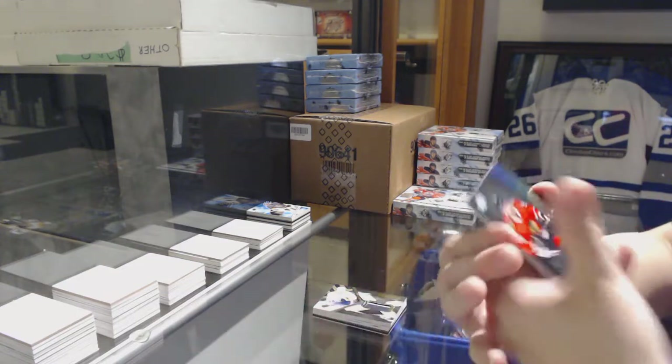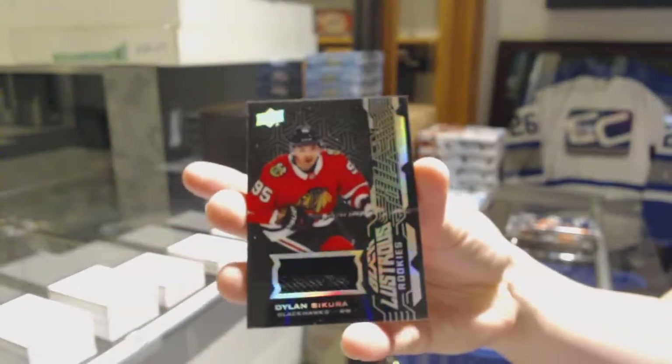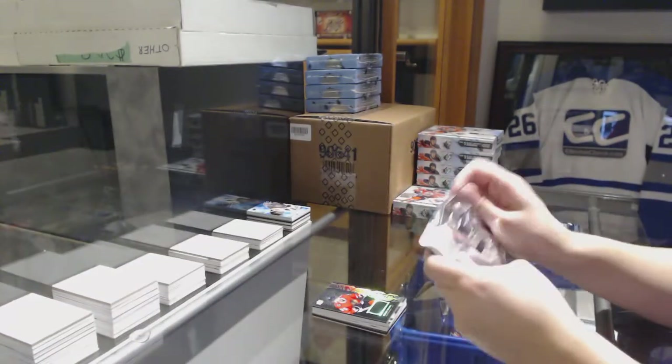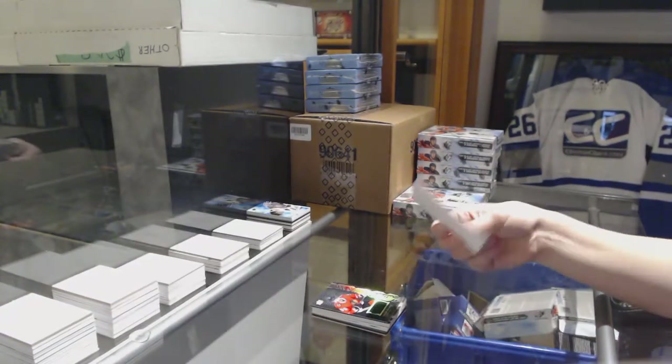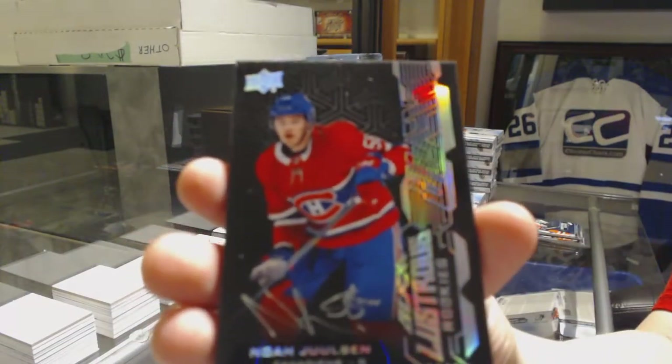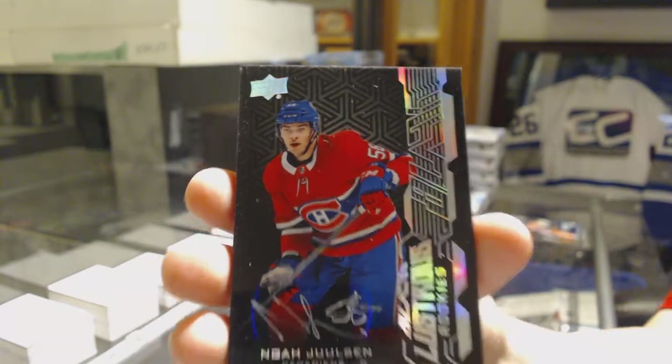We've got a Lustrous Rookie jersey for the Chicago Blackhawks, Dylan Strome. We've got a Lustrous Rookie Auto for the Montreal Canadiens, Noah Juulsen.